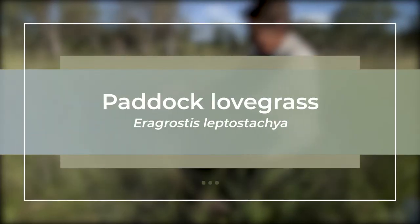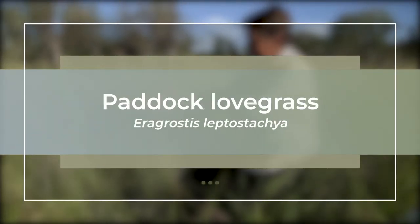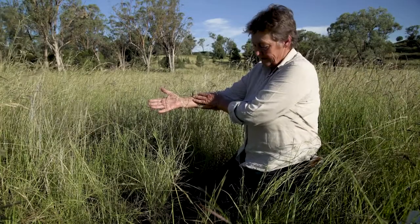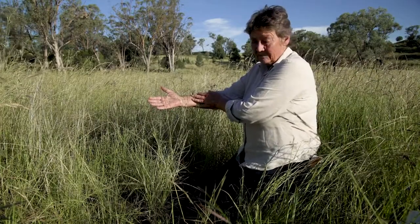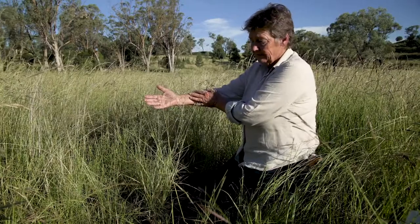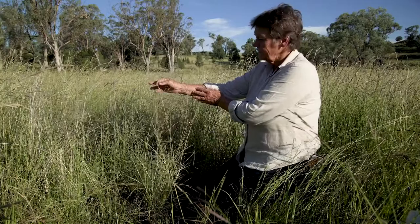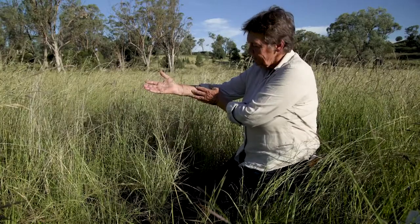Aeregrostis leptostachia, common name paddock lovegrass. It's probably one of the most palatable, most desirable summer active grasses, and also the most common on the northern tablelands and northwest slopes.